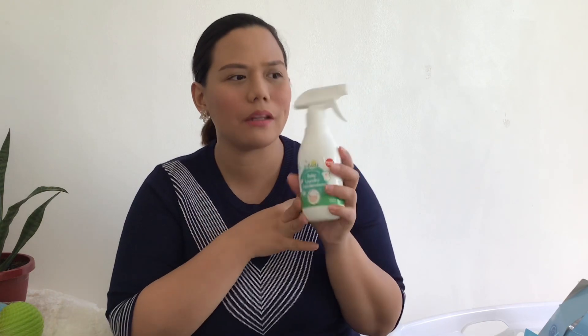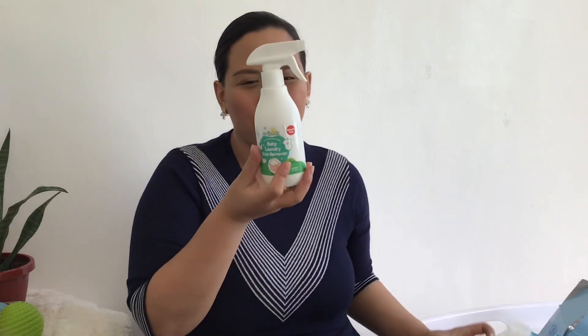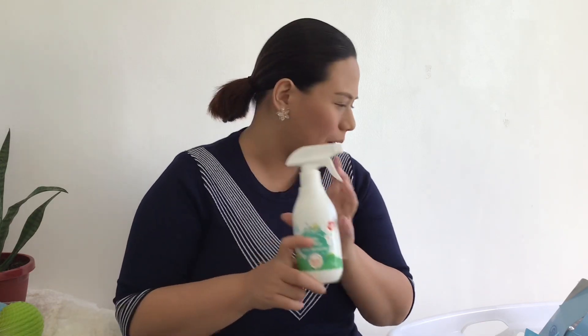I've already gone through about three or four bottles in three months of using this stain remover. I just hope TinyBuds offers a bigger size — like a 1.5-liter version you can refill into the spray container. This is currently only 200ml, so I wish they had a larger size. It's bleach-free and doesn't smell bad at all.